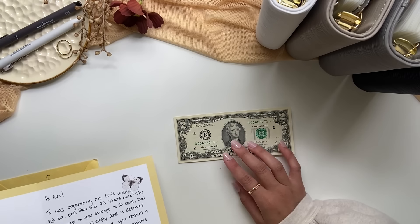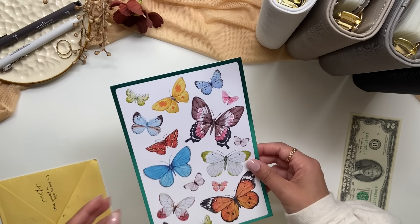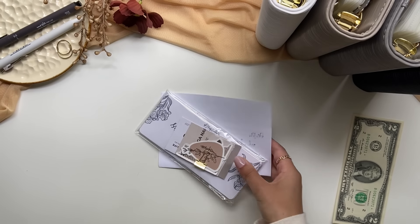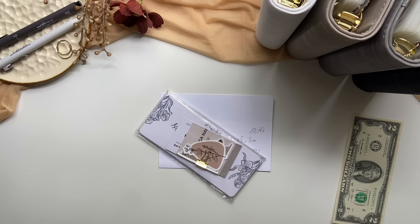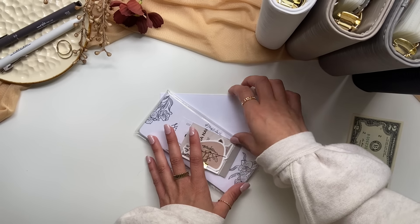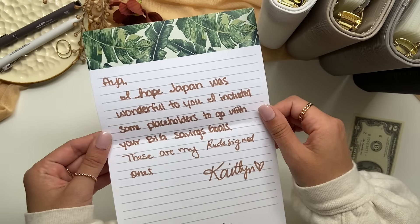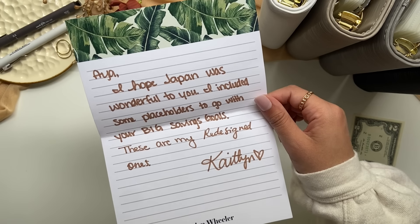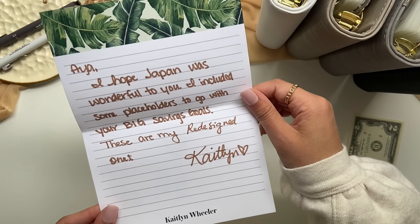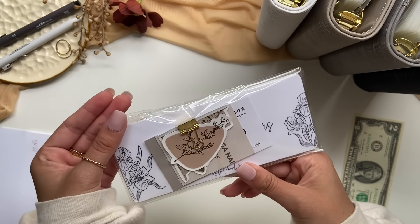I will be adding it into my binder here soon, but let's go ahead and open up the rest of my happy mail. This next package is from Caitlin Plans Life, who has sent me a previous package before. This was a package I did not know I was receiving, so it was a super nice surprise. She added a little note saying: 'Aya, I hope Japan was wonderful to you. I included some placeholders to go with your big savings goals. These are my redesigned ones.' That's super sweet. Super cute packaging.